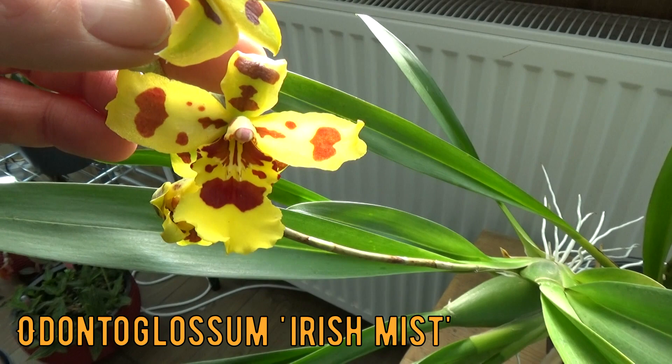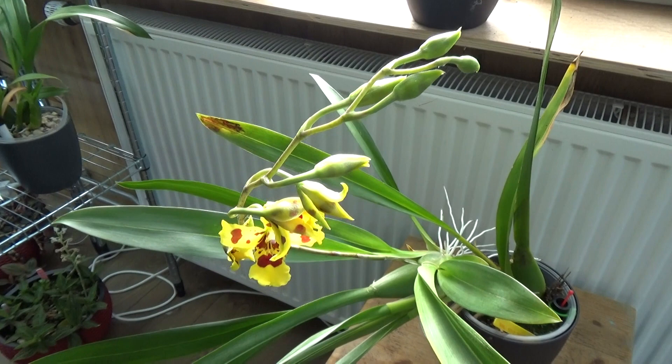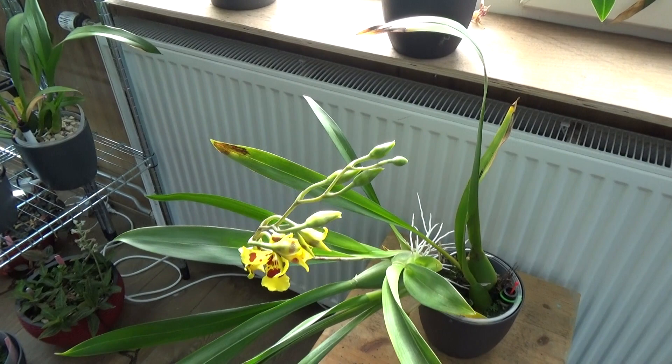The blooms are just opening up and will probably get a little bit bigger. This one had quite some spider mites so I had to treat it not that long ago, so maybe that took some energy and the blooms will not be as big as they should be. But also a very beautiful one.